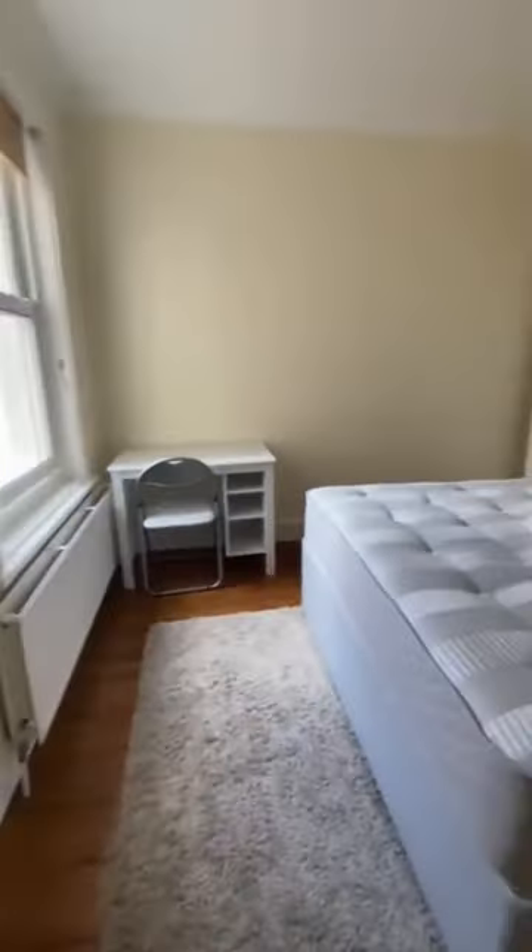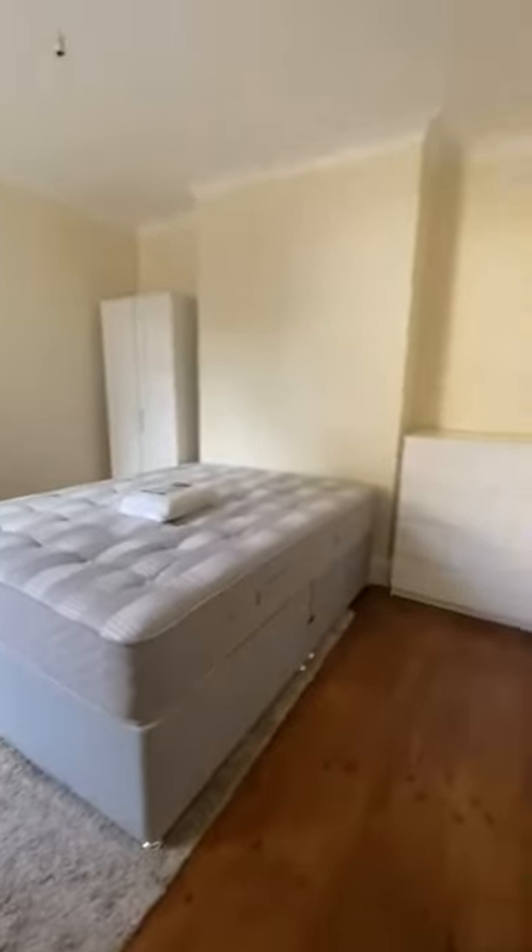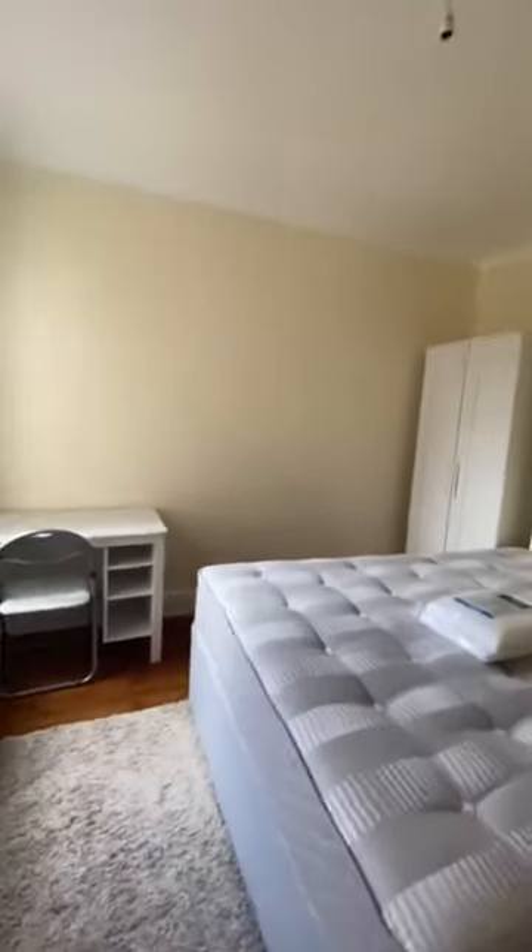Bedroom two. Again really high standard, you've got lovely high ceilings. It's been recently redecorated and it's got a really nice feel.